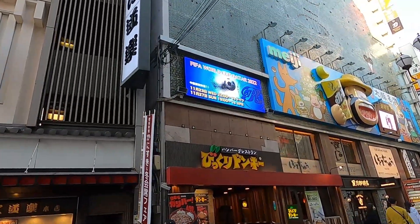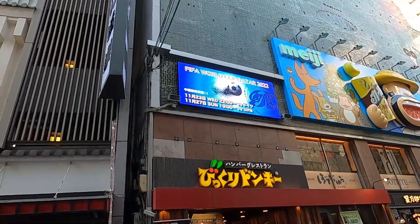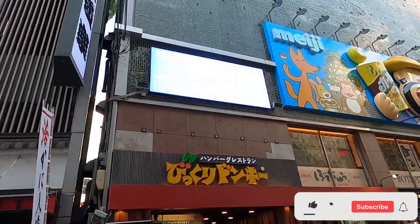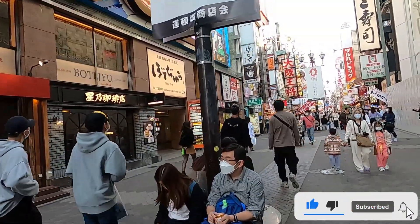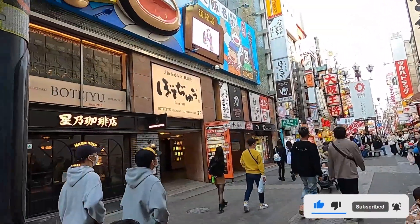They have a FIFA World Cup Qatar 2022 display showing when Japan plays. Currently as I'm recording this we're in 2022 and it's about to be the World Cup.